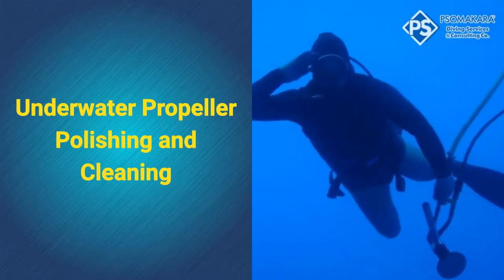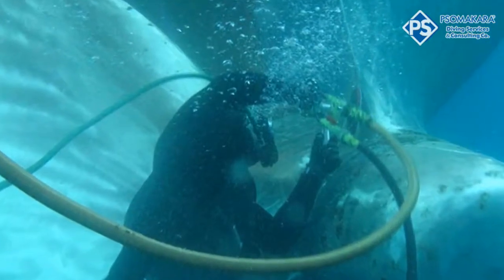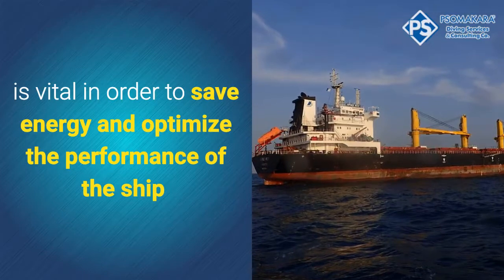Underwater propeller polishing, cleaning, and the maintenance of smooth surfaces is vital in order to save energy and optimize the performance of the ship.